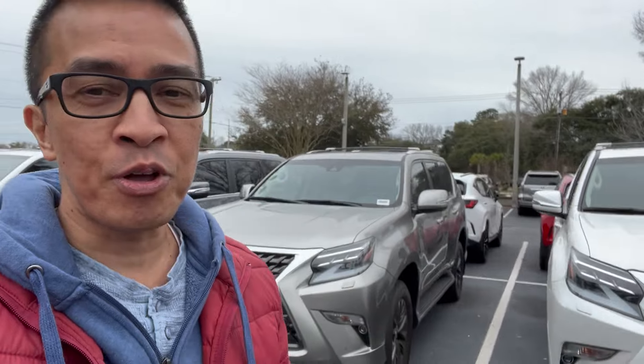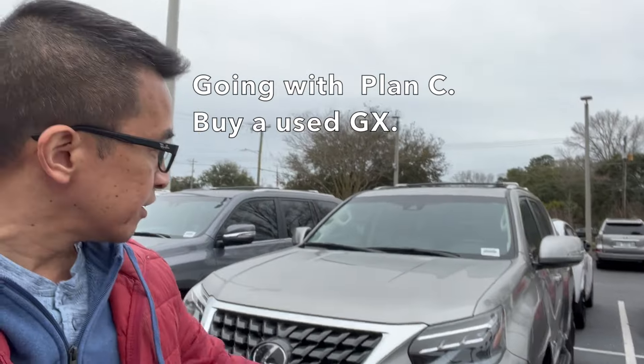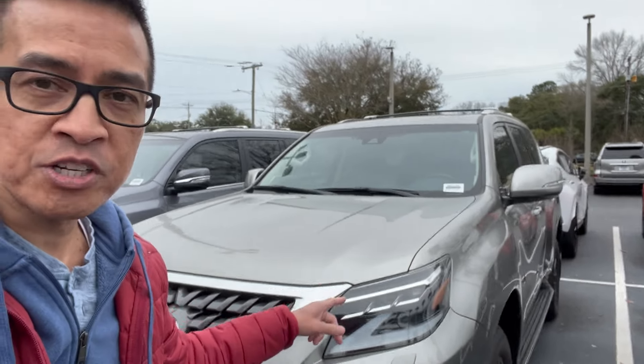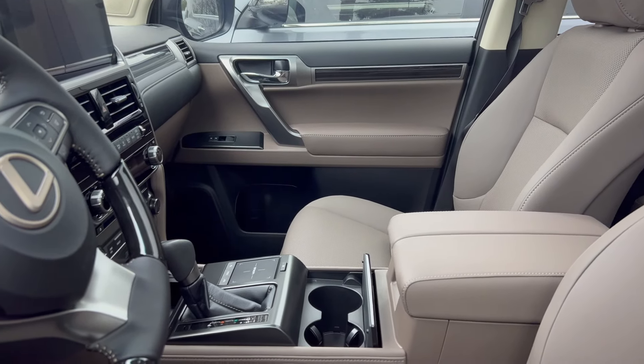One thing I forgot to mention: in case the numbers don't work out for the GX 460 in Eminent White, my Plan B is to get the one in Atomic Silver. Let me show you the interior — this is the Acrue interior. Actually, wait — this one looks like it's the Sepia interior.